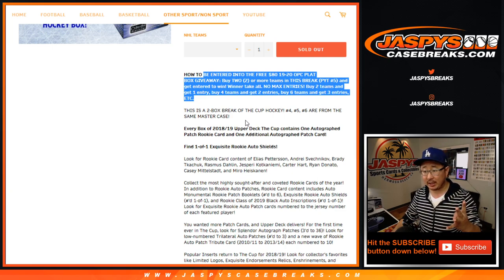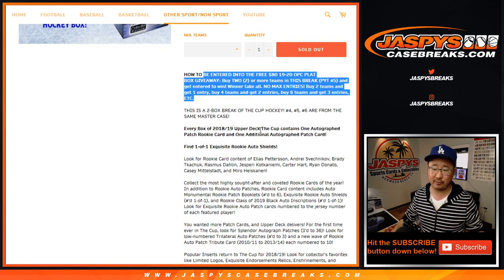If you buy four teams you'll get two entries, six teams three entries, so on and so forth.